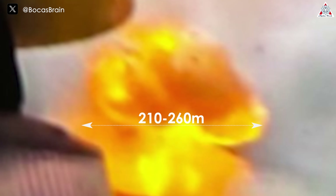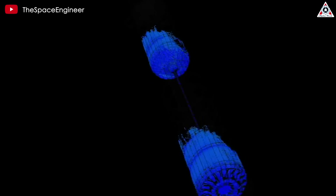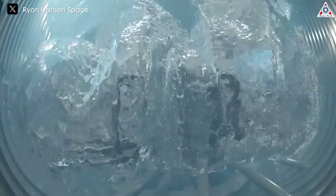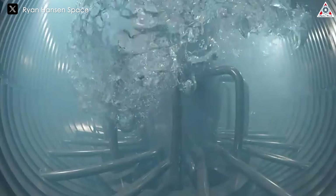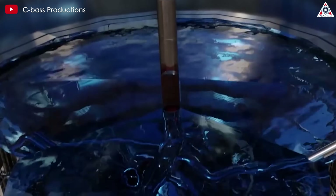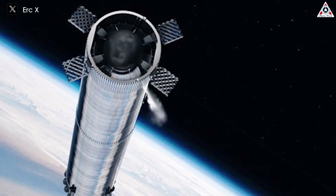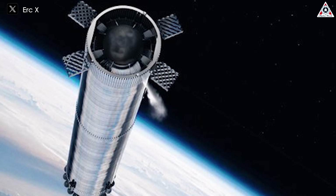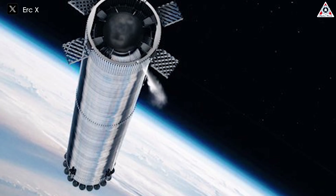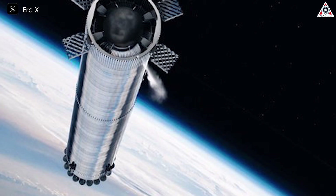Based on known Super Heavy dimensions, the explosion diameter is estimated to be between 210 and 260 meters. While this is indeed a massive fireball — larger than previous suborbital mishaps — it's consistent with the increased propellant load of the Super Heavy booster compared to Starship's upper stage. The Starship upper stage typically has about 15 tons of residual propellant, while the Super Heavy booster has around 20 tons. This difference, along with additional autogenic gas, could account for the larger explosion size.